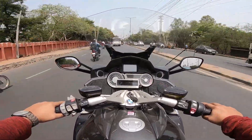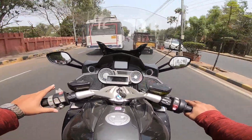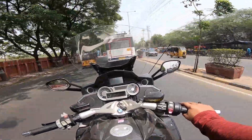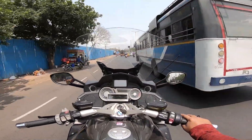It's got power modes: put it in Dynamic and it pulls like crazy; put it in Road and it's relatively sober; put it in Rain and it's very docile. No surprises with the electronics package — as you all know, with BMW it's always been like that.